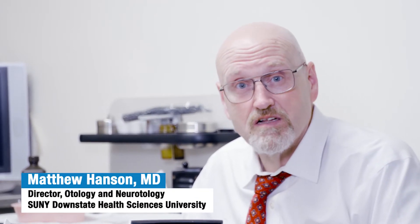Hello, I'm Dr. Matthew Hanson. I'm the director of otology and neurotology here at Downstate University Hospital, and I've been here since 2005.